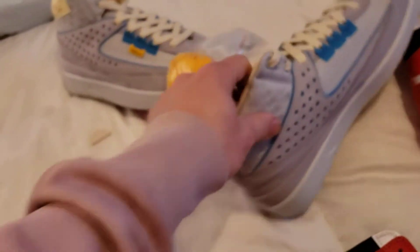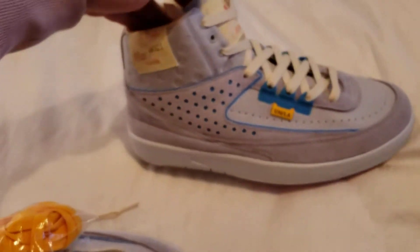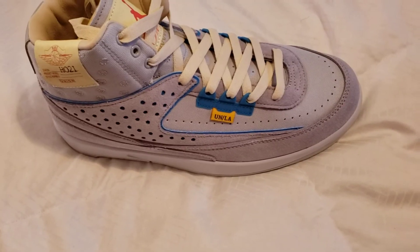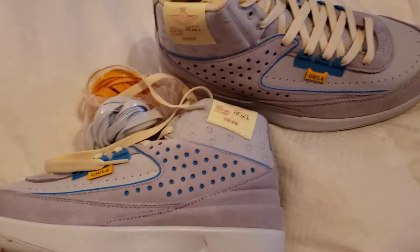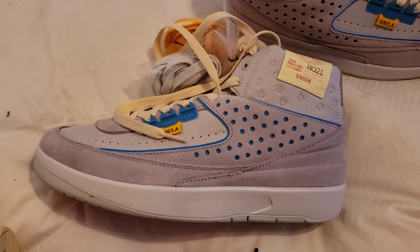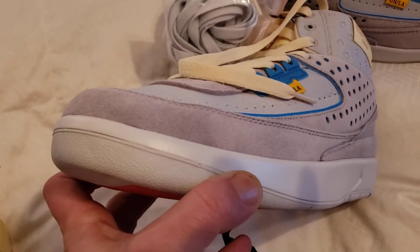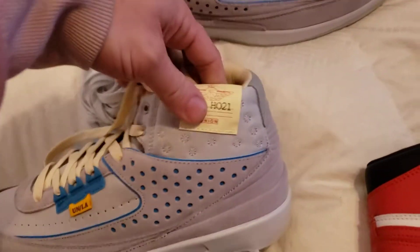I've been addicted — I couldn't get a box with them. They're okay, they came in all right. Got one little crease, I can fix that no problem. Beautiful — that's all I can say about that.